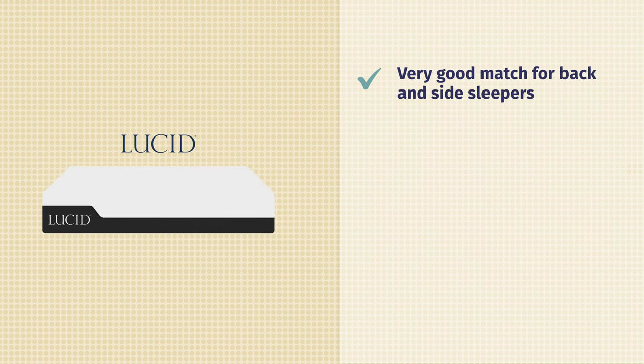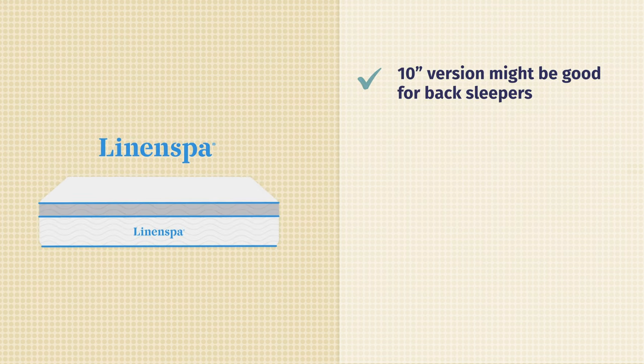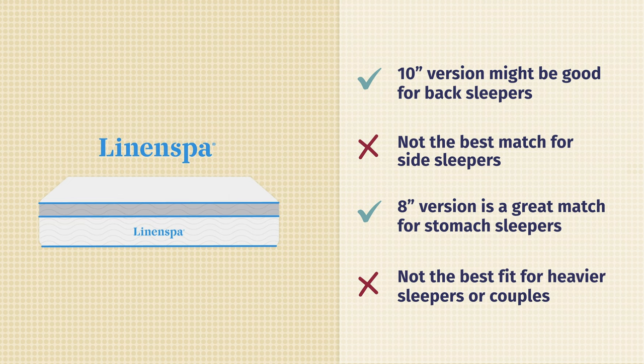As far as Lucid is concerned: very good match for back sleepers and side sleepers. Stomach sleepers would want something firmer and more supportive. It can be a good match for heavier sleepers depending on sleeping position, and a good match for couples — it has memory foam and pocketed coils and does a decent job at isolating motion. For Linen Spa: good match for back sleepers if you get the 10-inch version. Not the best match for side sleepers due to limited pressure relief. Very good match for stomach sleepers. However, probably not the best match for heavier sleepers or for couples.